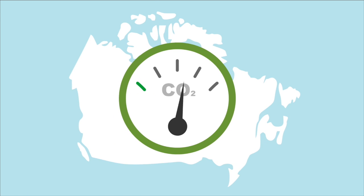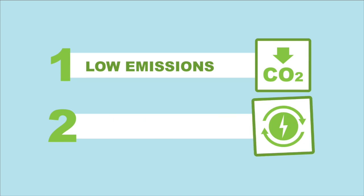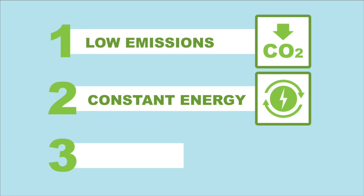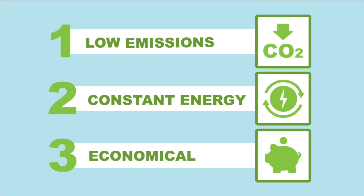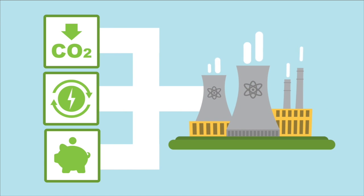In order to significantly reduce emissions, Canada needs an energy source that fulfills three characteristics: one, it produces low amounts of emissions when generating electricity; two, it has the ability to supply a constant stream of energy; and three, it can be scaled economically. Nuclear energy is the only energy source that meets all three criteria.